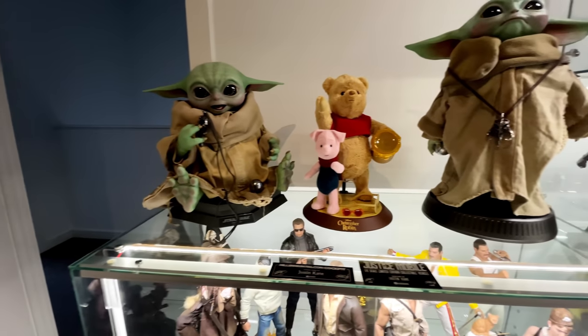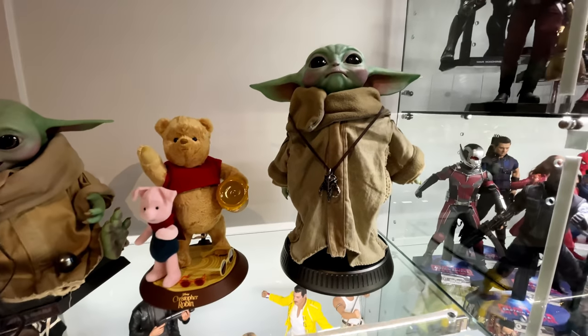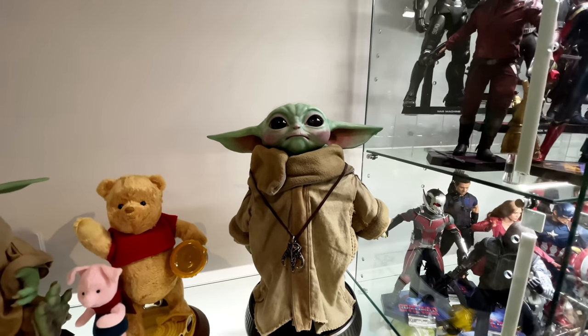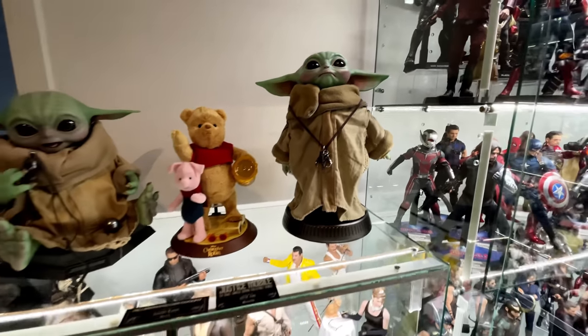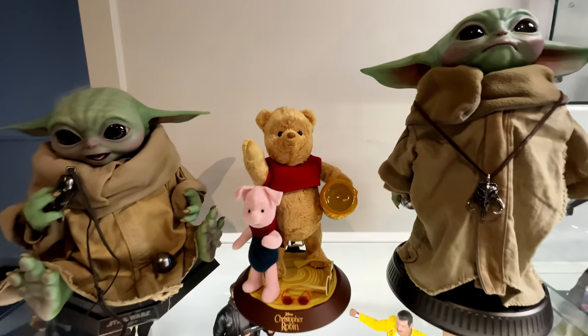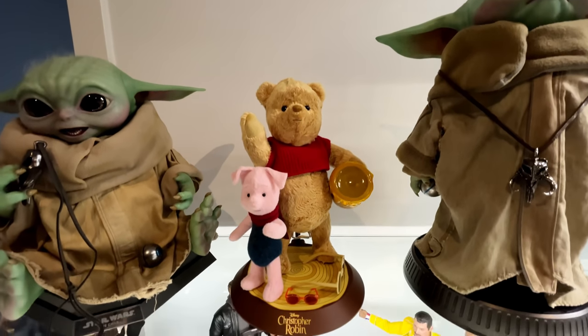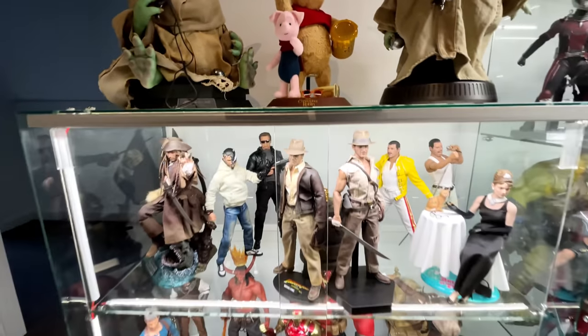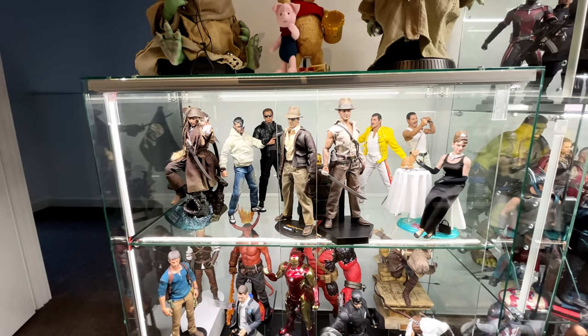I do have him sitting because the Sideshow one is standing just off to the side here. He's best viewed from above, but honestly, I do like having them both. Front and centre, we do have the Hot Toys Hong Kong exclusive Winnie the Pooh and Piglet from Christopher Robin. Now in this cabinet, it's a bit of a hodgepodge.